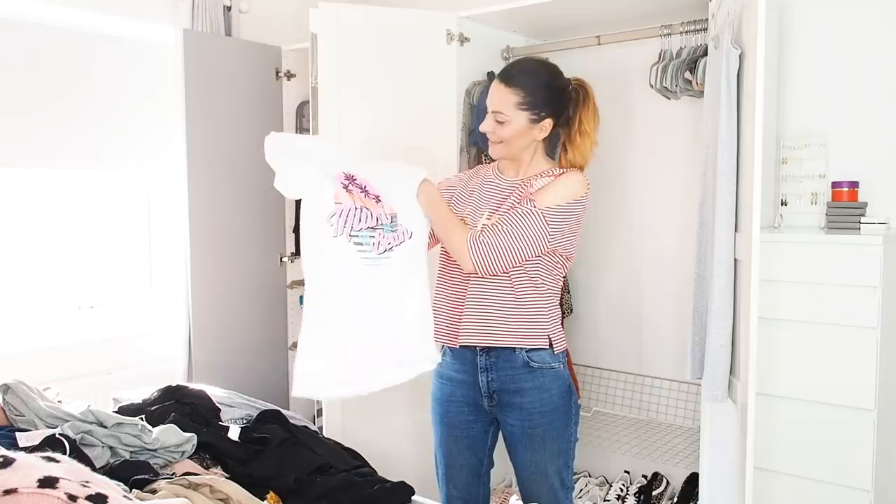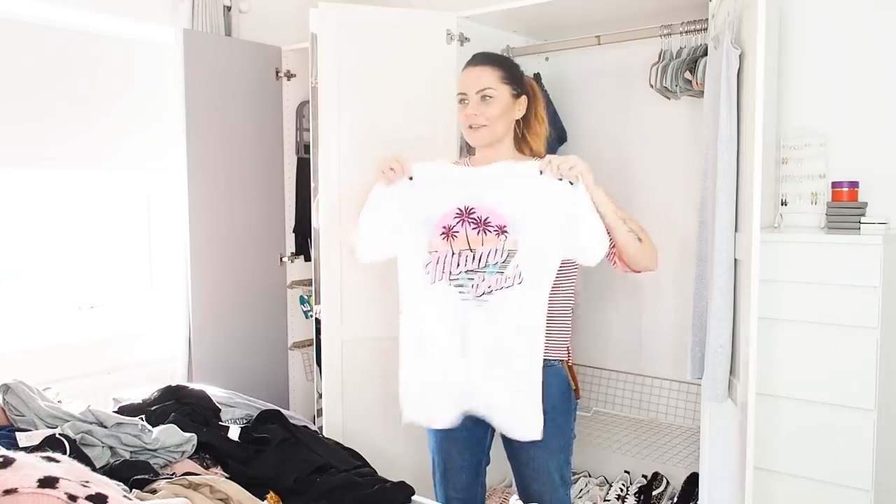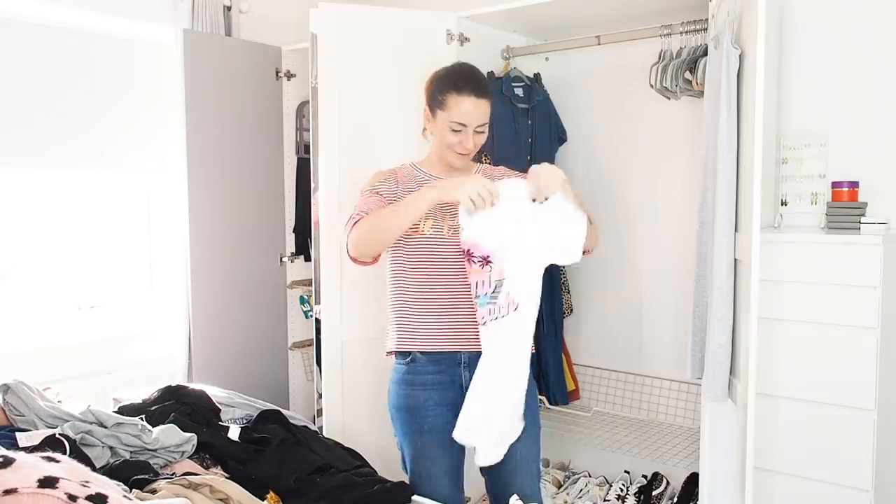This is my t-shirt from when me and Jay went to Miami — I can't get rid of that. But I might put it in my loungewear drawer, which is more for lazing around the house.